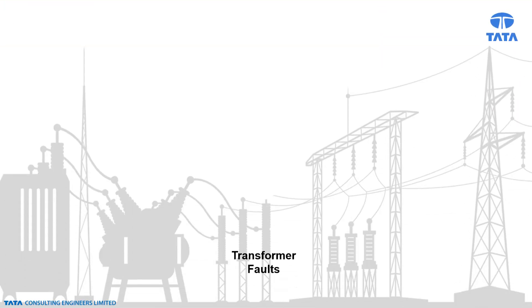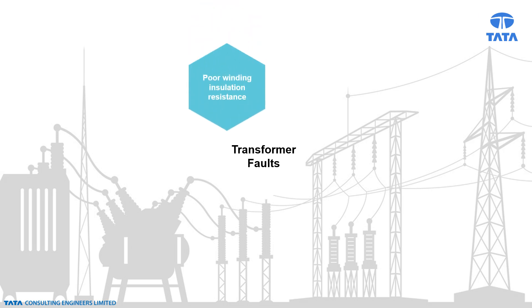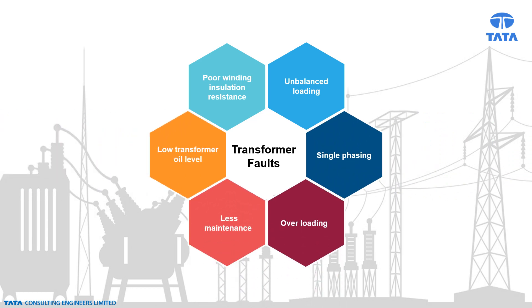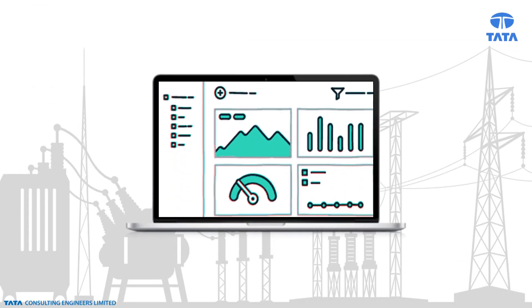The major causes of transformer failure are deterioration of winding insulation resistance, unbalanced loading, single phasing, overloading, less maintenance, and low transformer oil level. As transformers are critical equipment in power transmission and distribution, it is essential to monitor the health of the transformer in real time to avoid frequent failure. The monitoring of energy consumption will also help to detect power theft and overloading.